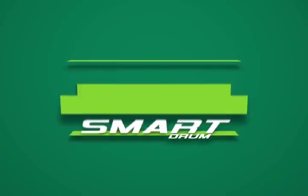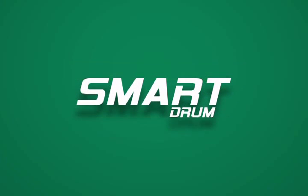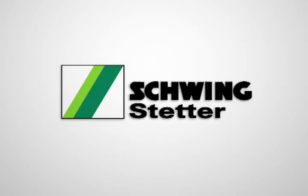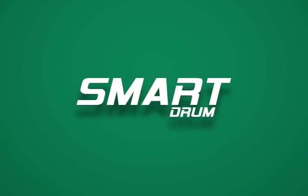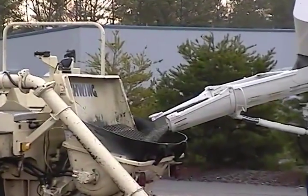What if you had a mixer that thinks for you — that thinks of your bottom line? What if you had the Smart Drum from Schwingstetter? The Smart Drum starts with Schwingstetter, two worldwide manufacturers that merged in 1982.